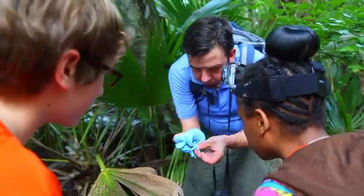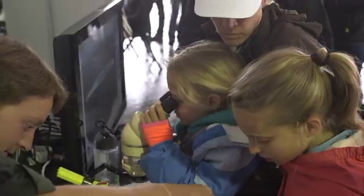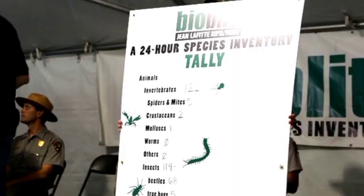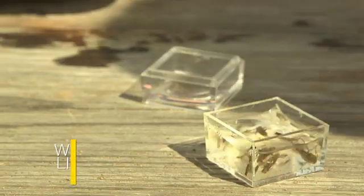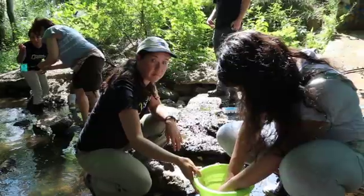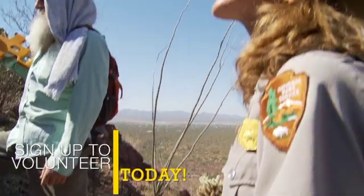Bio Blitz is an opportunity to share your enthusiasm and expertise of living organisms and potentially advance your research. Join us in helping answer one of the most basic questions of ecology: what lives here? Whatever your biodiversity expertise is, we need you — so find your niche in Bio Blitz and sign up to volunteer today.